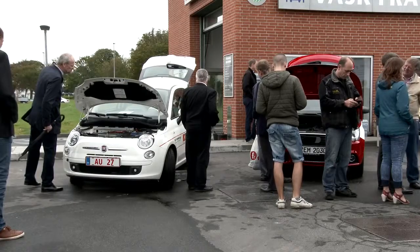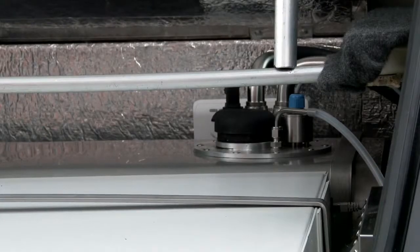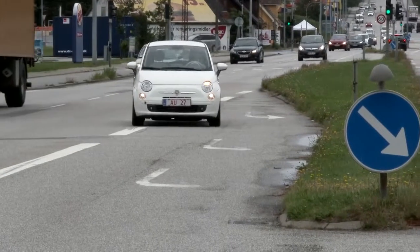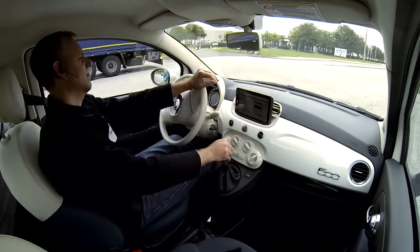The white Fiat 500 is actually an electric car, but it has a built-in fuel cell for methanol from the Danish company Serenogy. It recharges the battery as it goes, and the car can run about 800 kilometers on each fill-up.